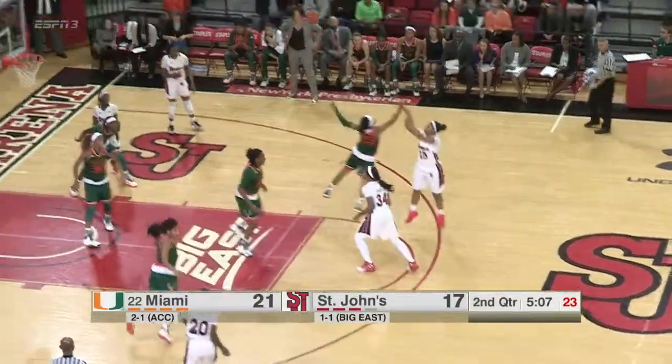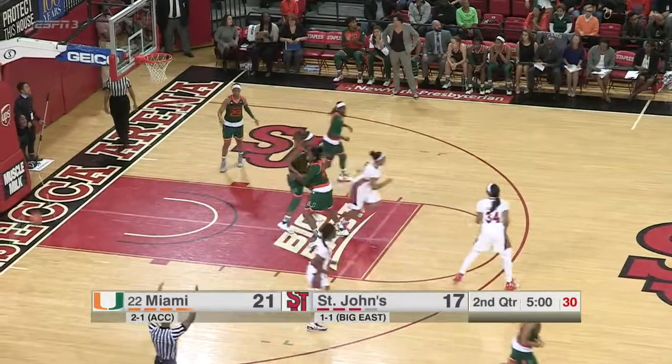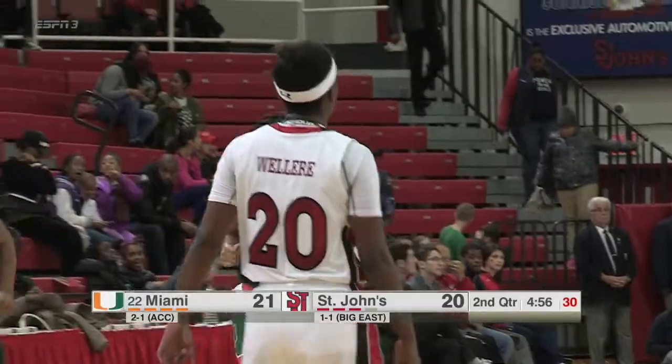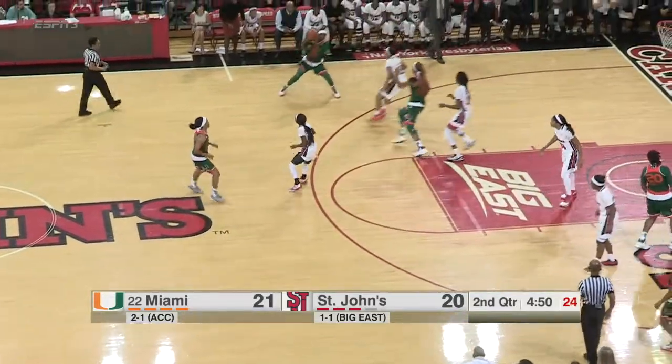Lalaire will hand off to Adams. Adams just inside the arc will pull — in and out, Littleton the board. Lalaire for three, puts it in. She is feeling it, and that is what they're going to need. Despite that she's missed a few, she's got to keep shooting. As one of their better shooters, she cannot stop shooting tonight.